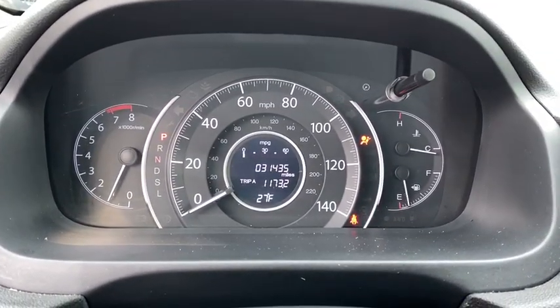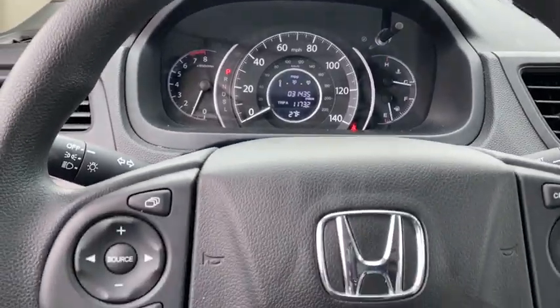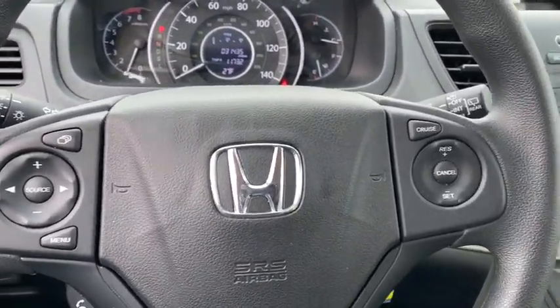Aluminum wheels, cruise control, floor mats, AM-FM stereo radio, rear defrost, bucket seats, CD player, and power door locks.